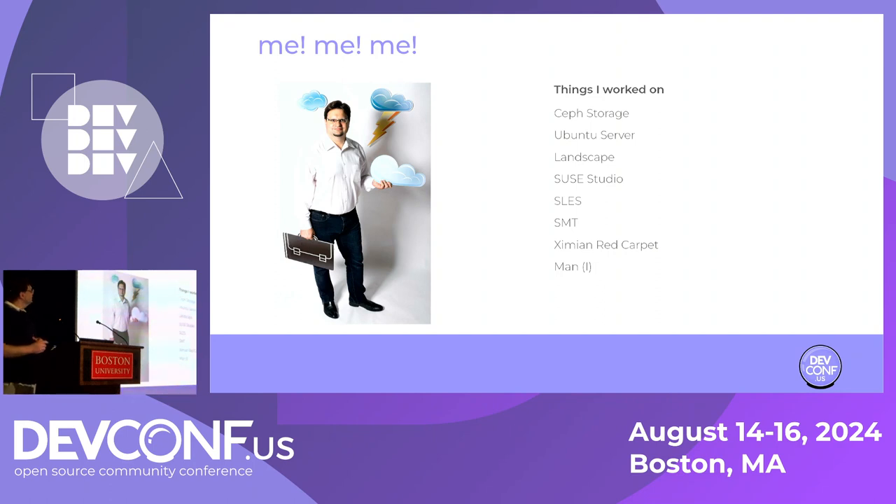My name is Federico Cifredi. I'm the product management director for the Ceph platform at Red Hat and IBM. A bunch of things that I've done are basically all open source with rare exceptions. The reason why you see me there with the cloud is that I wrote the AWS book for O'Reilly.